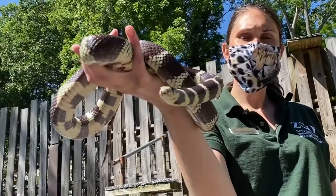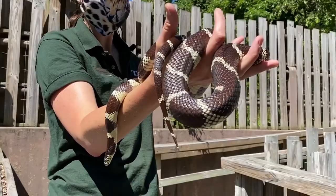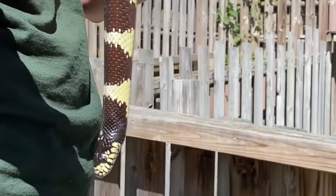Diego is a California kingsnake. So it tells us that he does come from the west coast — he does come from California. And the word 'king' is another really important part of their name, because king usually means that they eat others of their kind. That is true for Diego in that he eats other snakes, including other venomous snakes.